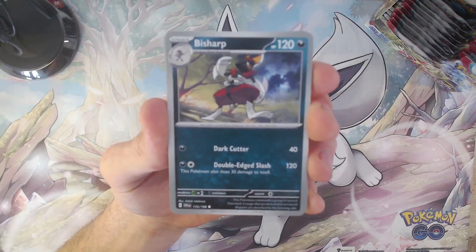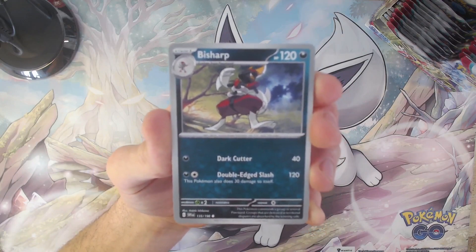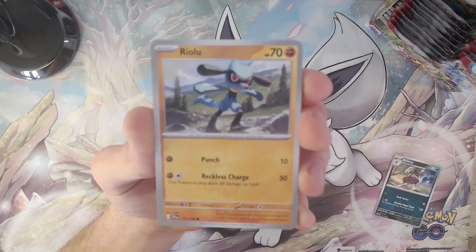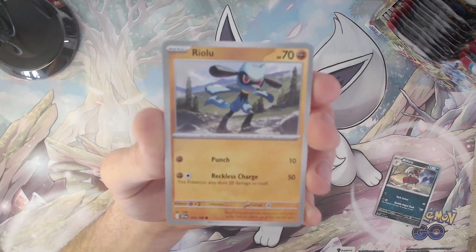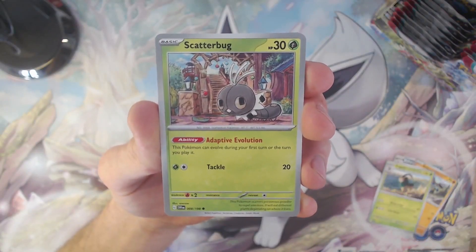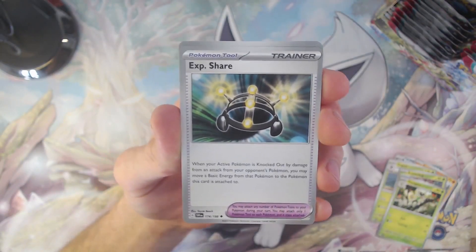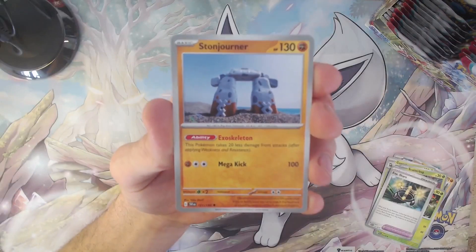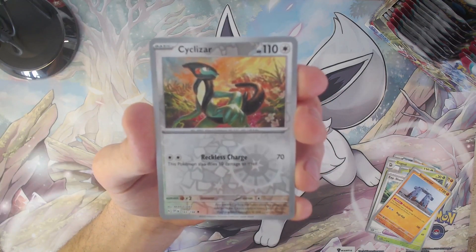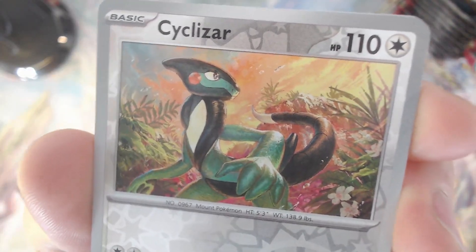Pack number five! Here we have our pack starting off with the Bisharp — there's also a Kingambit card in this collection and so far I haven't pulled it yet, but I'm very excited for it. After that we got Riolu — different than the reverse holo Riolu card we pulled earlier — then a Gogoat doing his thing on the mountains, a Scatterbug, then the Floragato card, Experience Share trainer card, and the most broken item nowadays, Stone Journal.